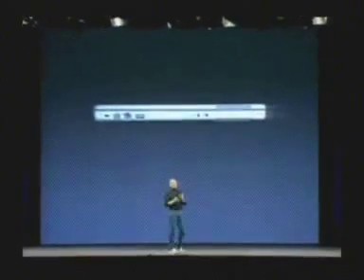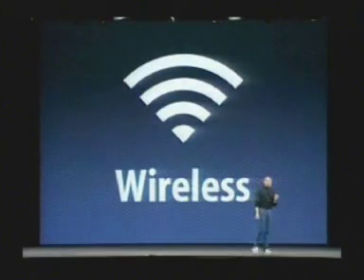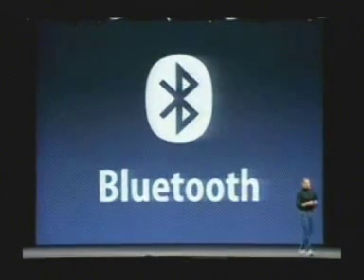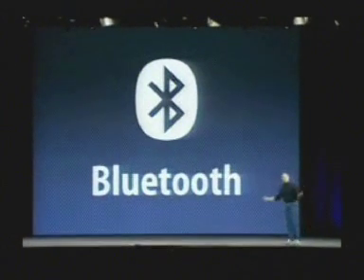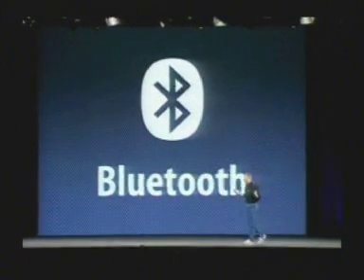We've got some I/O that doesn't need any connectors because this is the most wirelessly equipped notebook in the world. First of all, Bluetooth is built in. So you can talk to all your Bluetooth peripherals, whether it's the cell phone in your backpack that you don't want to dig out or some other Bluetooth peripheral — all built in.